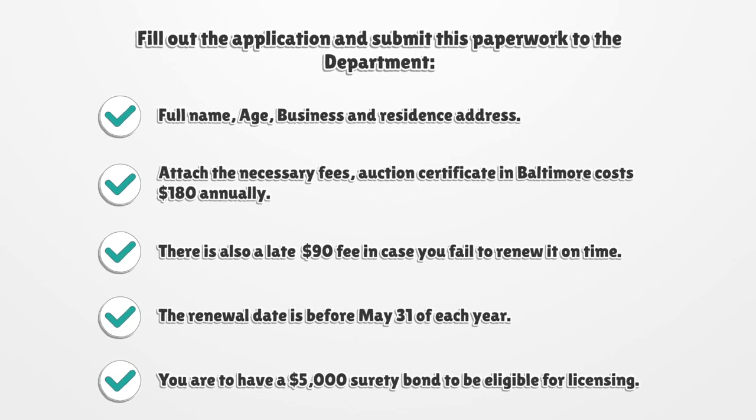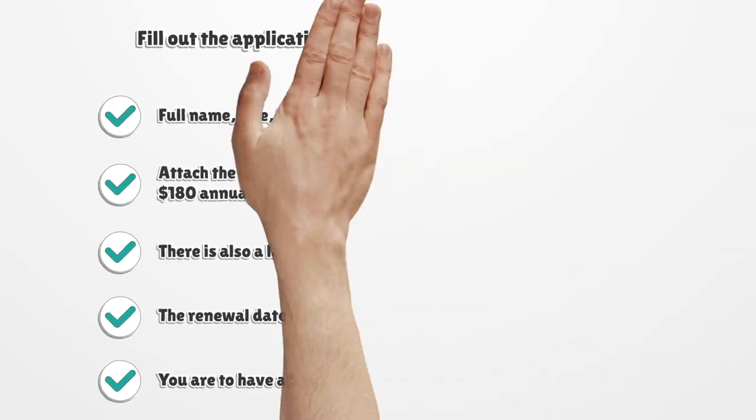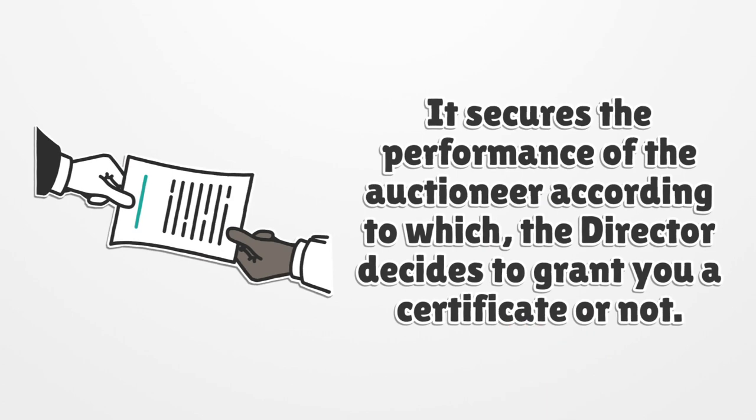You are required to have a $5,000 surety bond to be eligible for licensing. It secures the performance of the auctioneer, based on which the director decides to grant you a certificate or not.